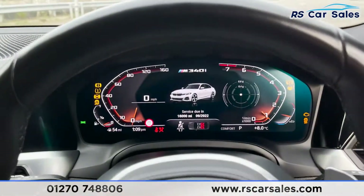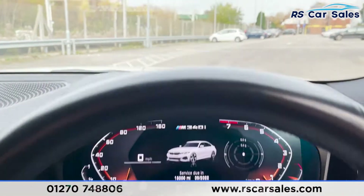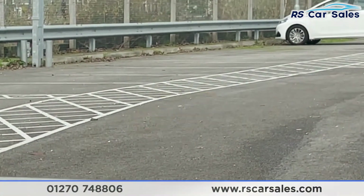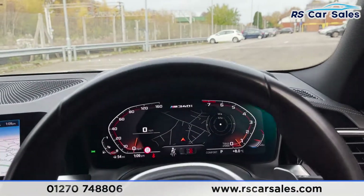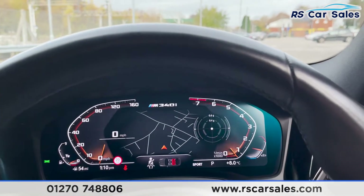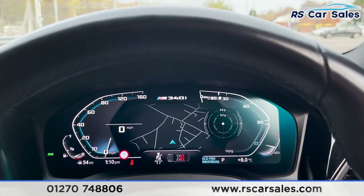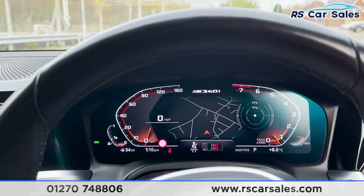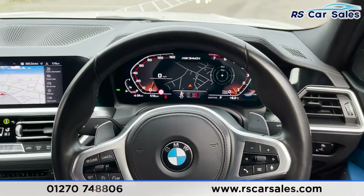Stepping inside now, auto lights on our right. You'll notice we've got the ambient lighting just there. We'll start the vehicle up — foot on the brake, press the start button and we are away. This vehicle sounds absolutely fantastic. We've also got a heads-up display so your eyes don't need to leave the road to see your speed. There's a digital display there as well, and we can change what we see by our driving mode: sport, comfort, eco pro and adaptive.